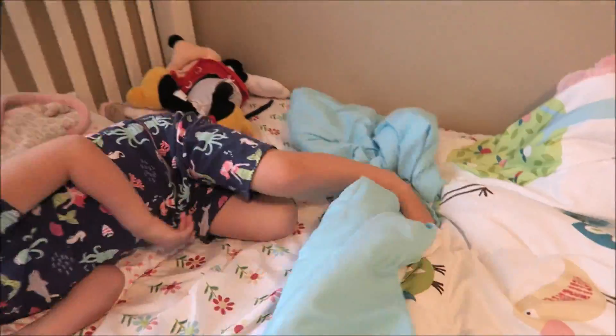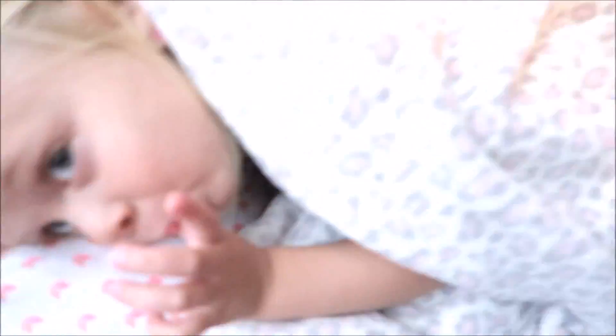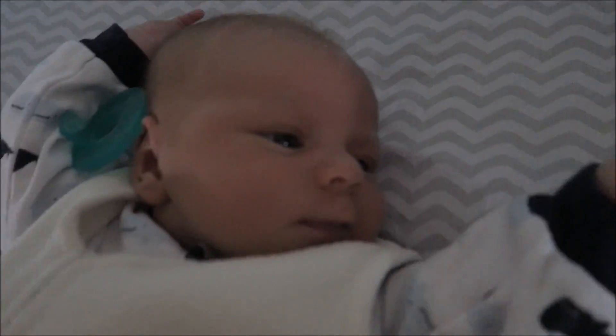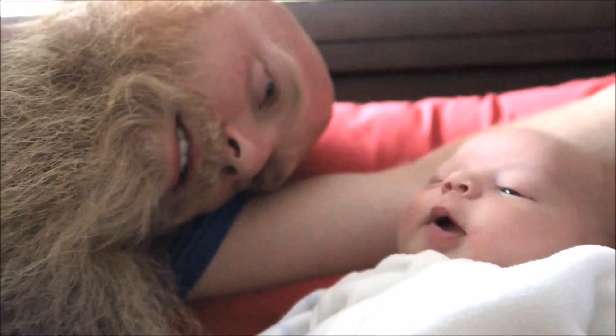So that is our night routine! Thank you guys so much for watching. Like I said, I plan on doing a separate video on Weston's night routine just because it is a little bit different. If you would like to see our morning routine, give this video a thumbs up and we will talk to you on our next video. Bye!